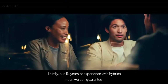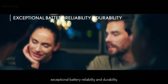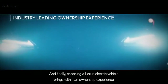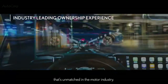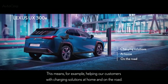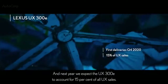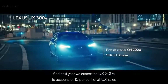Thirdly, our 15 years of experience with hybrids mean we can guarantee exceptional battery reliability and durability. And finally, choosing a Lexus electric vehicle brings an ownership experience that's unmatched in the motor industry — for example, helping our customers with charging solutions at home and on the road. Deliveries to European customers will start from the end of this year, and next year we expect the UX 300E to account for 15% of all UX sales.